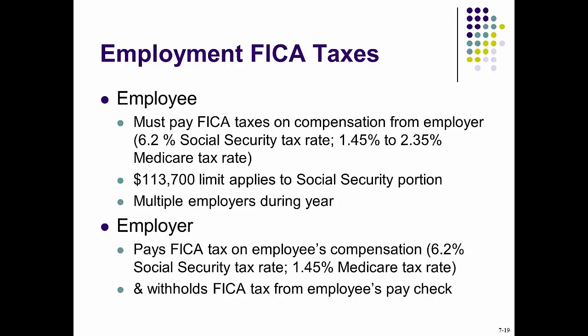All employees and self-employed must pay employment taxes known as FICA. FICA stands for Federal Insurance Contribution Act, which includes: one, the Social Security tax, and two, the Medicare tax.